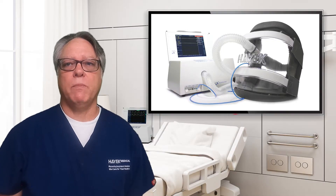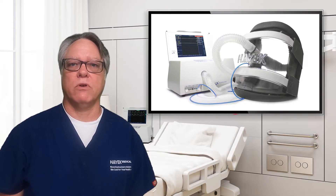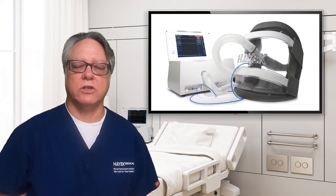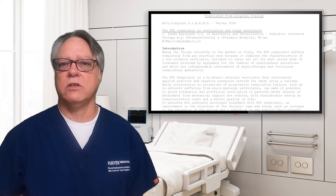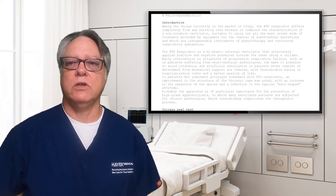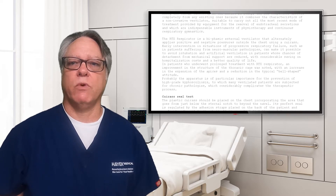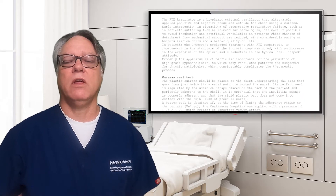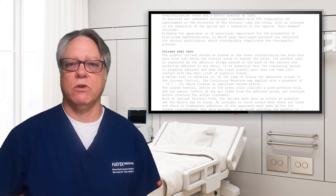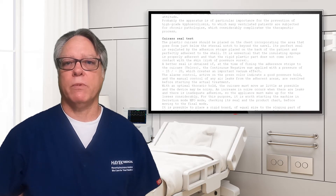From these compelling papers and Dr. Harreth's ICU case description, we turn to a paper published in Acta Anesthesiologica Italica (Anesthesia and Intensive Care in Italy) in 2004. Based on Dr. C. Spada's experience, observations, and recommendations with a group of SMA patients using the RTX, published before BCV was introduced in the U.S.